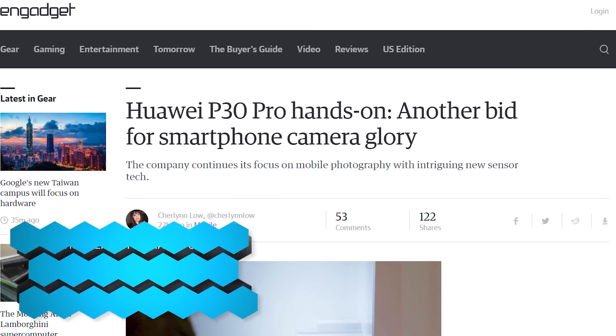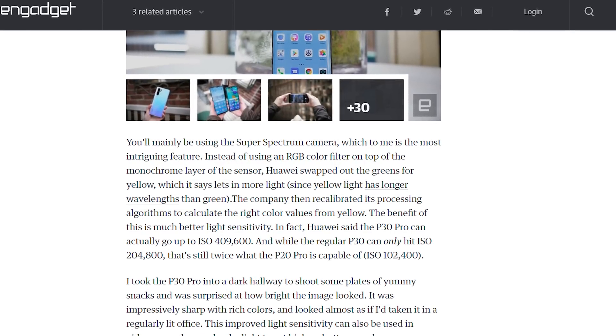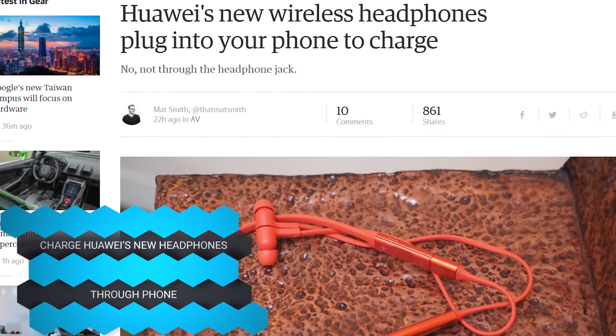And then Huawei unveiled the P30 Pro yesterday. Some people are saying this is the best camera they've ever seen on a smartphone — 10x hybrid zoom, which is a mixture of optical and digital. A lot of photographers are saying it's amazing. But what's not amazing: they just released new wireless headphones and you plug them into your phone to charge them — not to listen to music — because there's no headphone jack. That hurts. We're going backwards and forwards all at the same time.